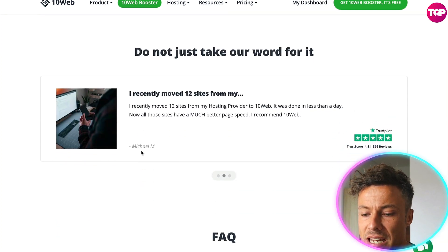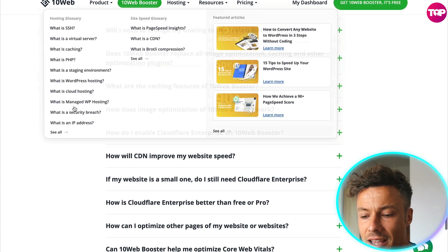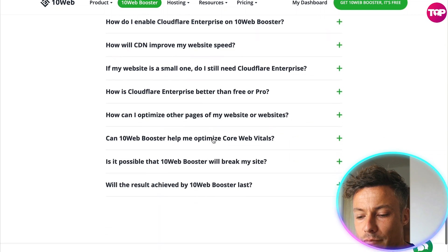Don't just take their word for it — you can see lots of different reviews, and over on Trustpilot they've got a score of 4.8, which is extremely high. There are FAQs down below if you want to find out more information.